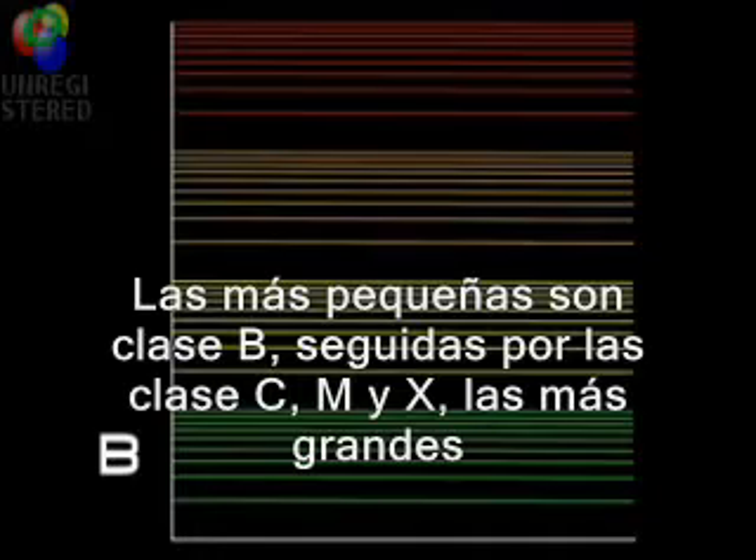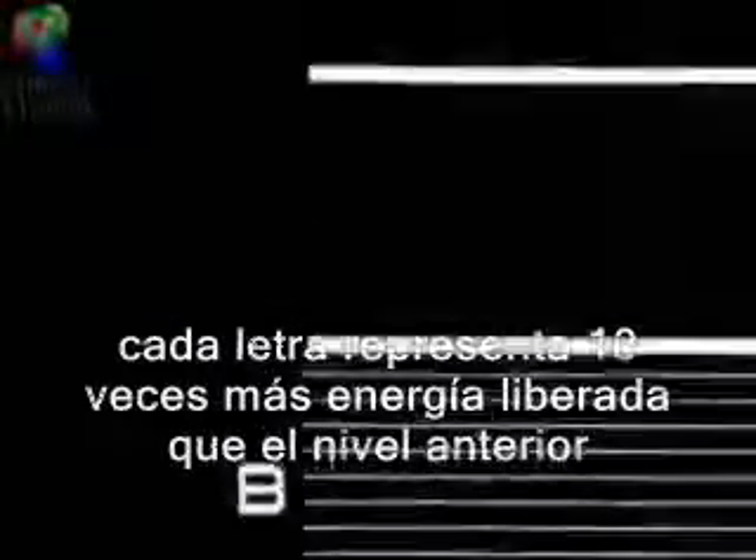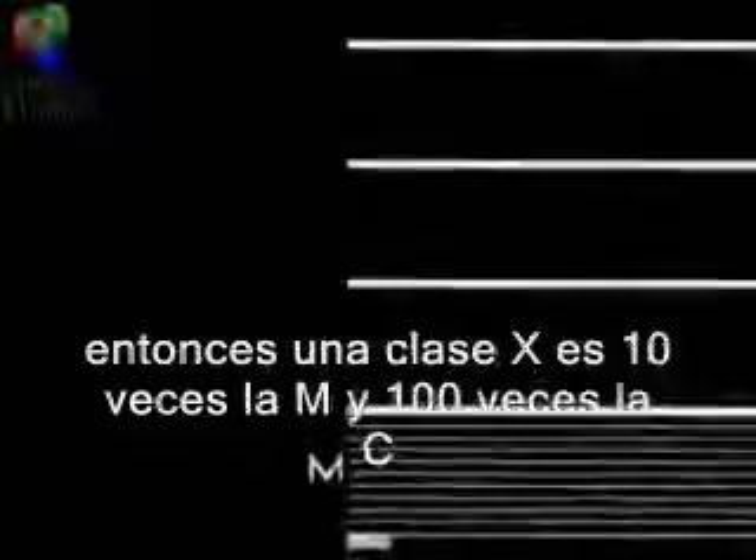Flares are classified according to their strength. The smallest ones are B-class, followed by C, M, and X, the largest. Similar to the Richter scale for earthquakes, each letter represents a tenfold increase in energy output. So an X is ten times an M, and a hundred times a C. Within each letter class, there is a finer scale from one to nine.